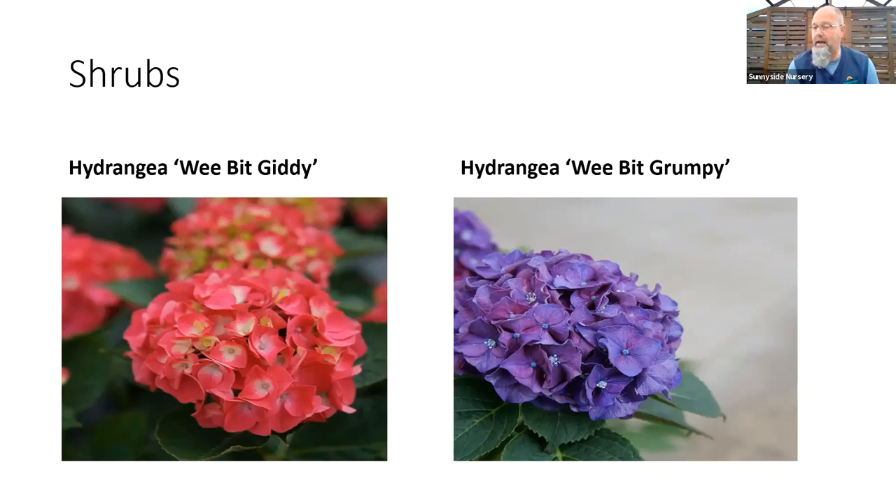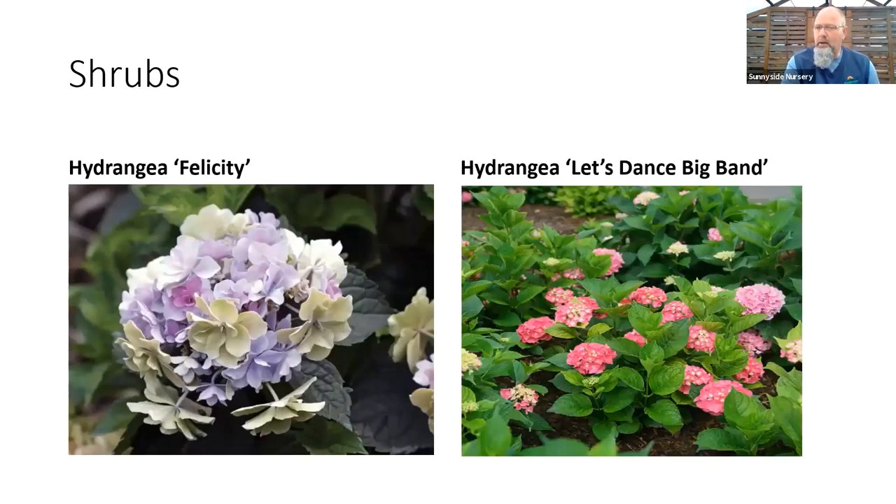Very manageable for size and a lot of flower color all the way through summer into fall. The color change will always be on pH — join me for hydrangea class later in the spring and we'll talk more about all that. Felicity we'll have in here probably a little later in May — an interesting double one that almost looks like a lace cap hydrangea, but it still grows in a mophead flower. And Let's Dance would be another series out of the Proven Winners Color Choice realm. The Big Bang is the one that's got the biggest flowers — that's the latest one out of that series as well.